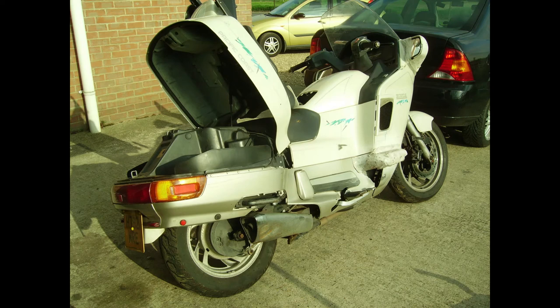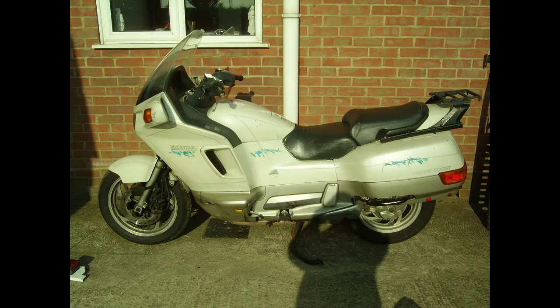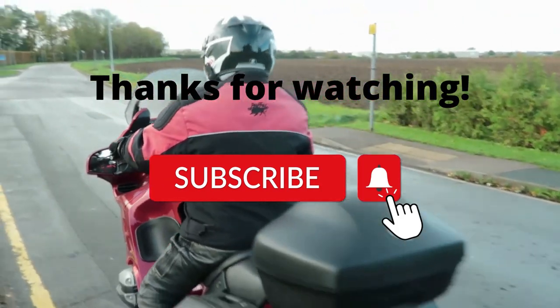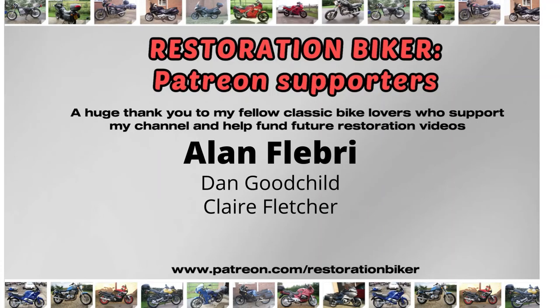Have you ever seen one? Have you ever ridden one? Do you know about them? Because they are an old bike now. Anyway, another little story from Motorcycle Stories. Hope to see you again next week. Take care. Bye.